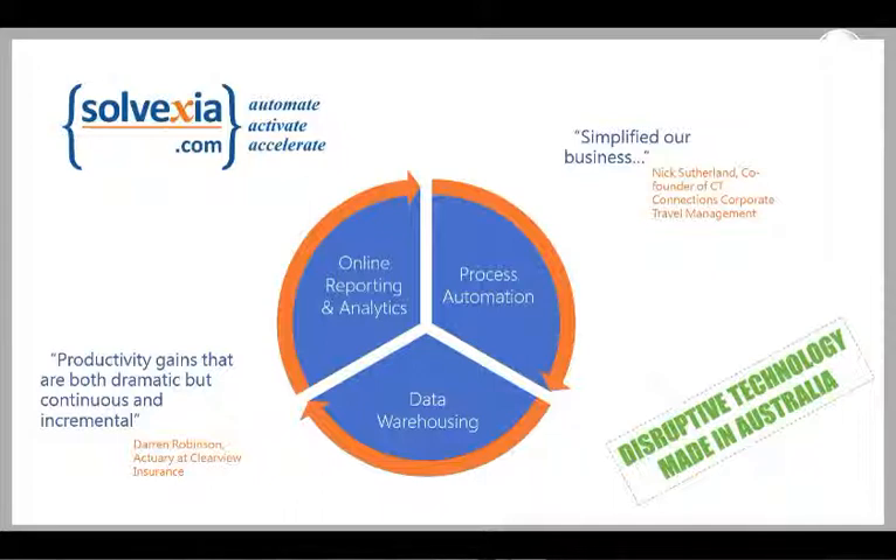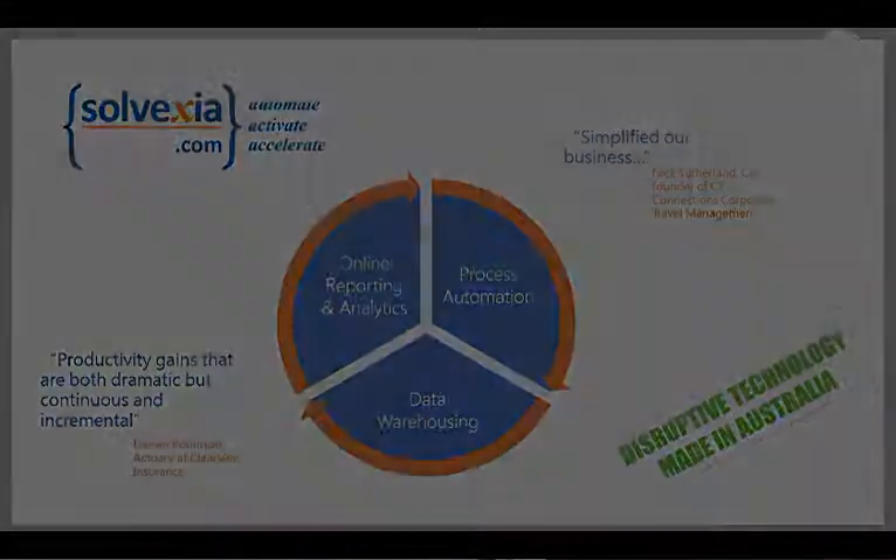The system can be described in three core components: the process automation piece, data storage — being able to store data within and from those processes — and finally visualisations, what we would call online reporting and analytics. The first two can be thought of as data supply chains, a term I'll make reference to a few times today. And the third is powered by Yellowfin. I'm going to hand over to Cam who will tell us a little bit about Yellowfin.